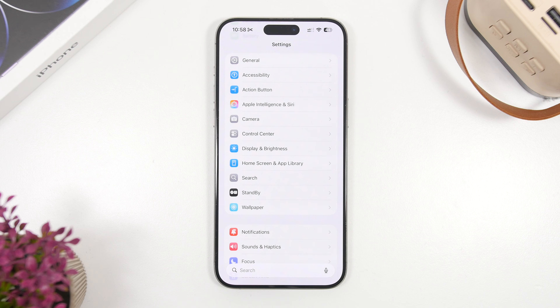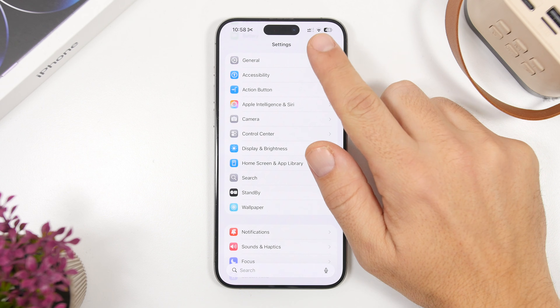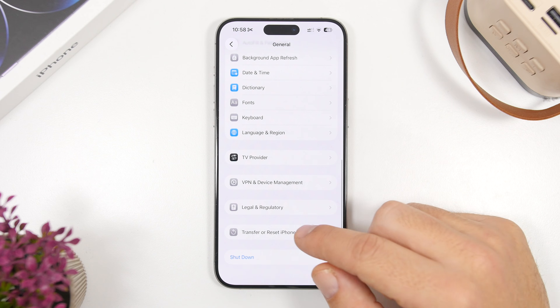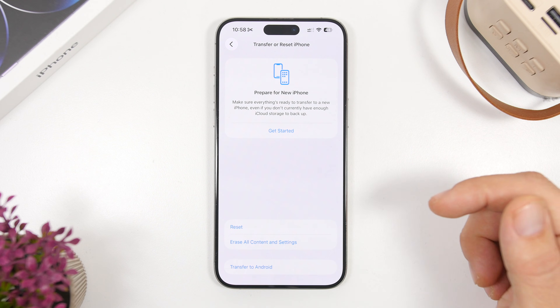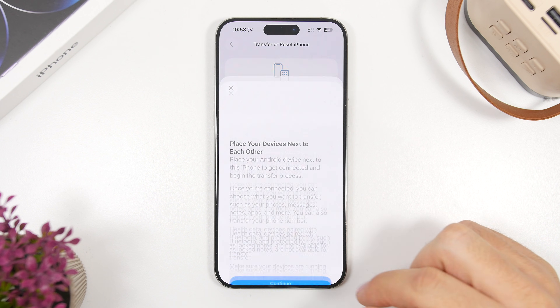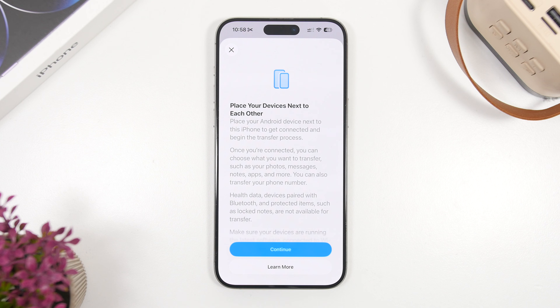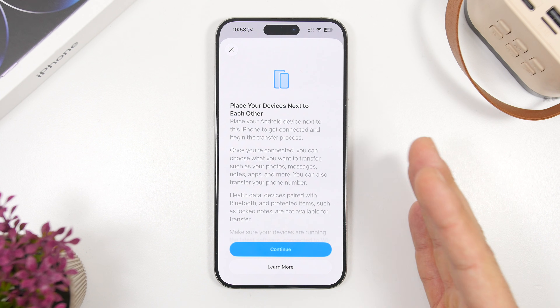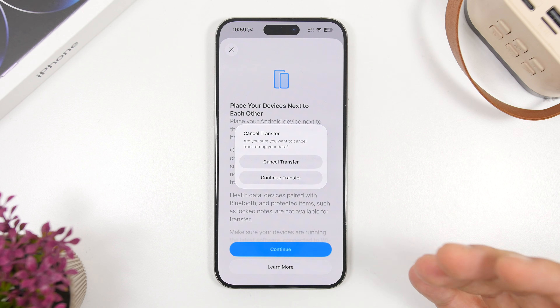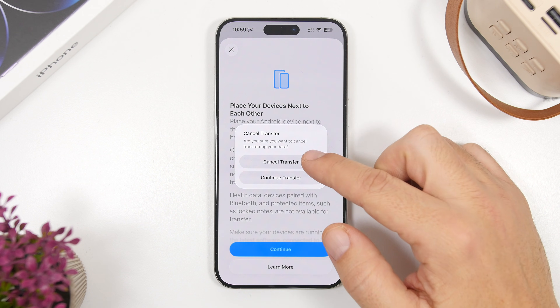This update brings some really important features, like the ability to quickly transfer to Android. You go to General Settings, scroll all the way down, and go to 'Transfer and Reset iPhone.' You'll now have a new option to quickly transfer to Android — you bring devices next to each other and you'll be able to transfer just like you do from an old iPhone to a new one.